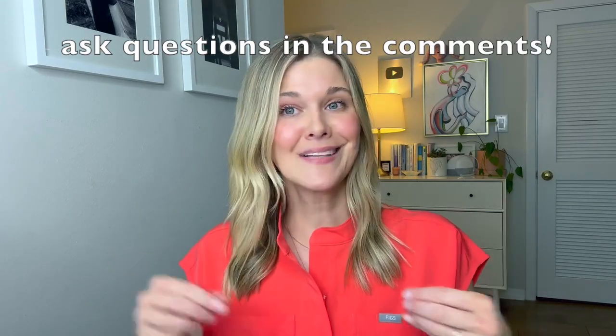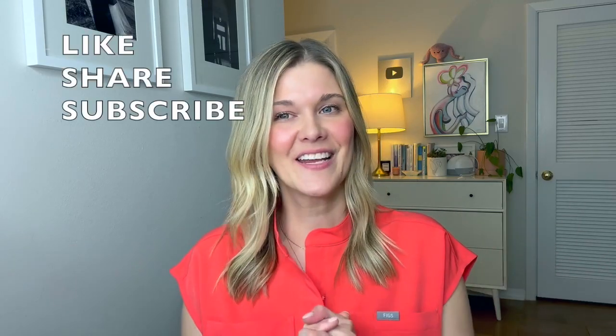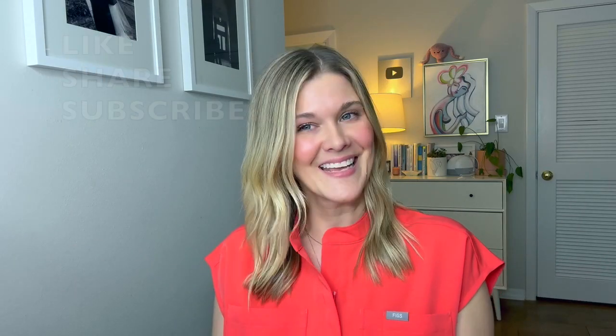Hope this helped answer some of your questions about ectopic pregnancies. Ask more below so we can get to them. You can always get more information on the As A Woman podcast or on Instagram at Natalie Crawford MD. Thank you so much — please like and share the video and subscribe to follow along.